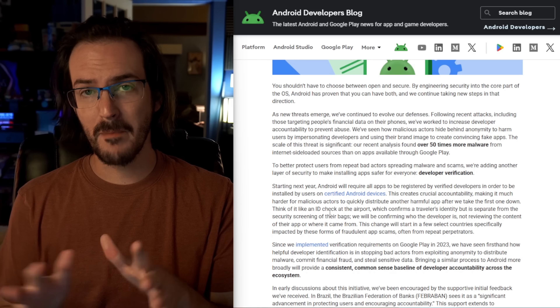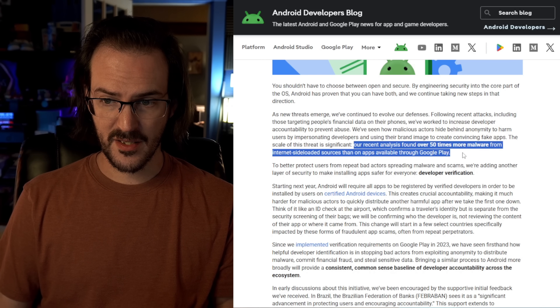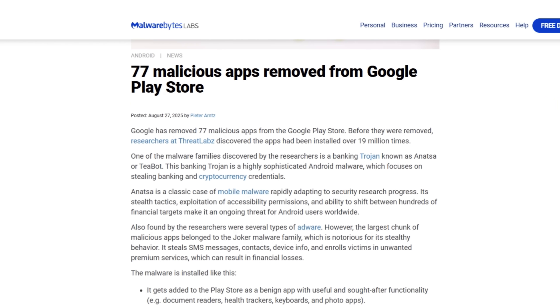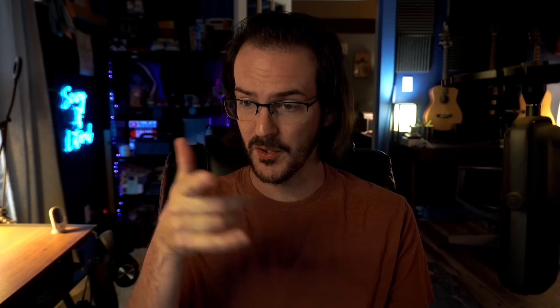Google's rationale for making developers register before their apps can be sideloaded is security. They say their recent analysis found over 50 times more malware from internet sideloaded sources versus apps on the Play Store. Their stated goal is to create a chain of accountability. If you're a developer hiding malware in a calculator app and you've told Google who you are, it's easier for them to say you're no longer registered and your apps can no longer be installed on any Android device. For a lot of people, that's going to make some obvious sense.